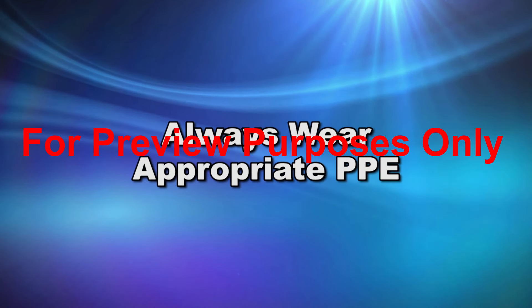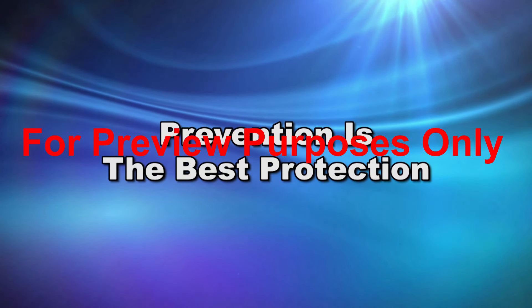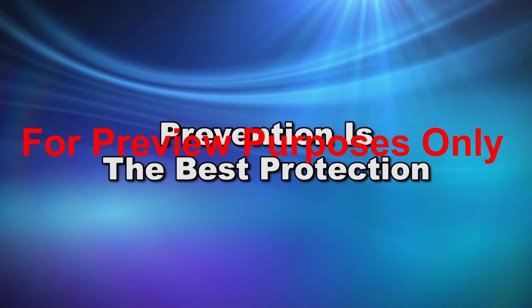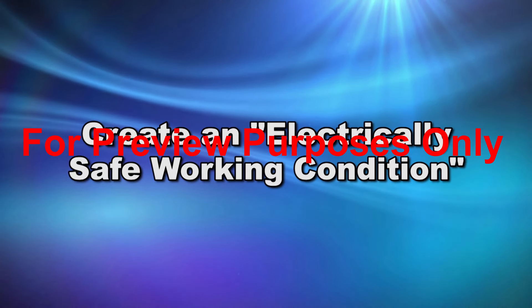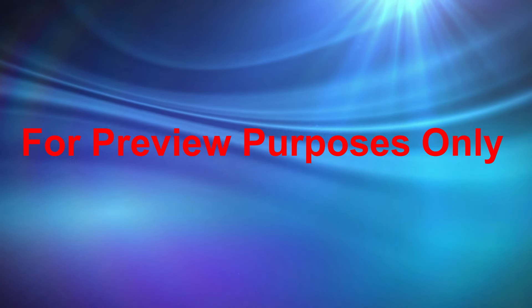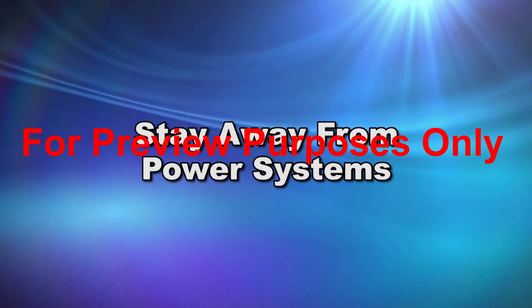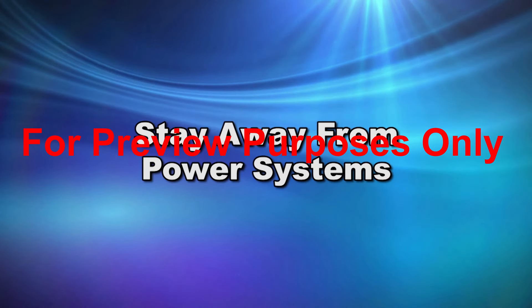PPE must be worn to lessen the physical risks of an arc flash. The most effective way to protect against an arc blast is to prevent it from occurring in the first place. The best way to keep an arc flash from happening is to create an electrically safe working condition by turning off the power. Unless you're trained and authorized to do electrical work, stay away from power systems, especially when they're undergoing maintenance or repair.